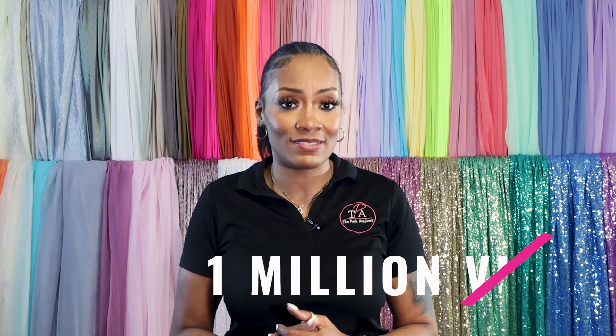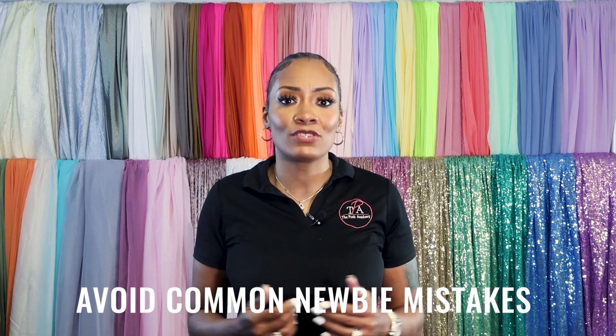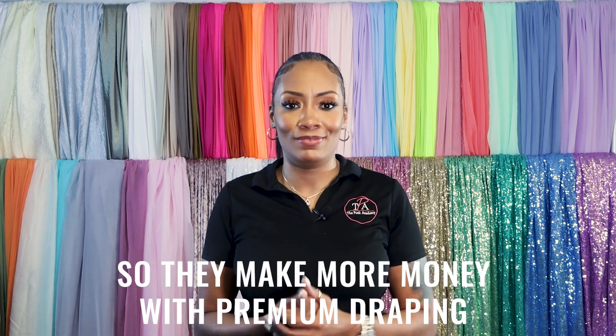I am super passionate about helping creative businesses reach the next level, which is why I created the Posh Academy. We aim to help creatives like yourself avoid common newbie mistakes so they make more money with premium draping. In this video, I'm answering a popular question I often get about spring colors.